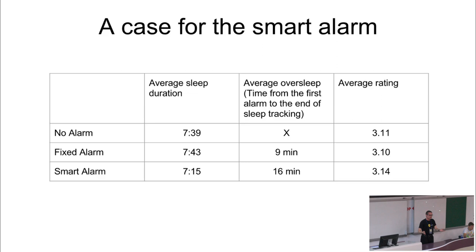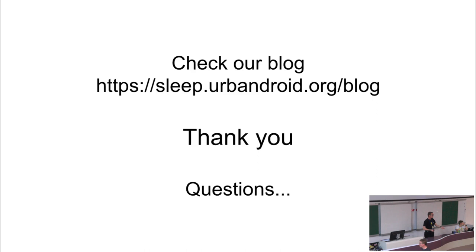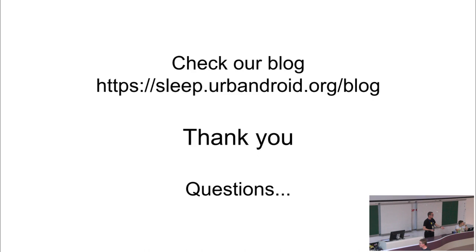If you are interested in this topic, we have a blog where we publish a lot of articles and posts on data mining of sleep data, and also other posts related to sleep, our apps, and Android. After questions, when you leave the room, my colleague will be giving out business cards about our new products. Thank you very much for your attention.